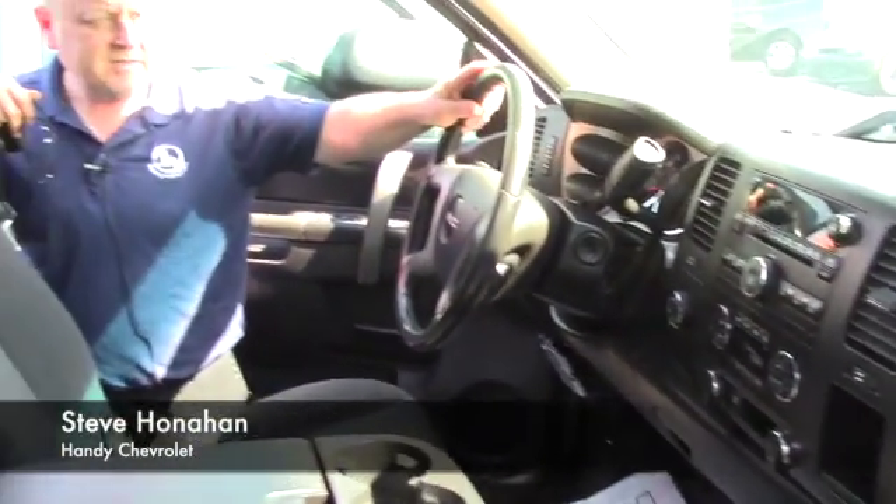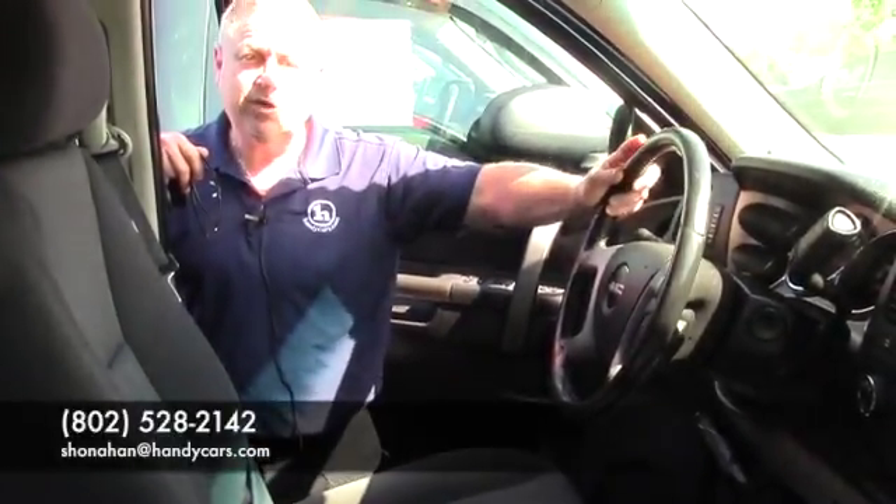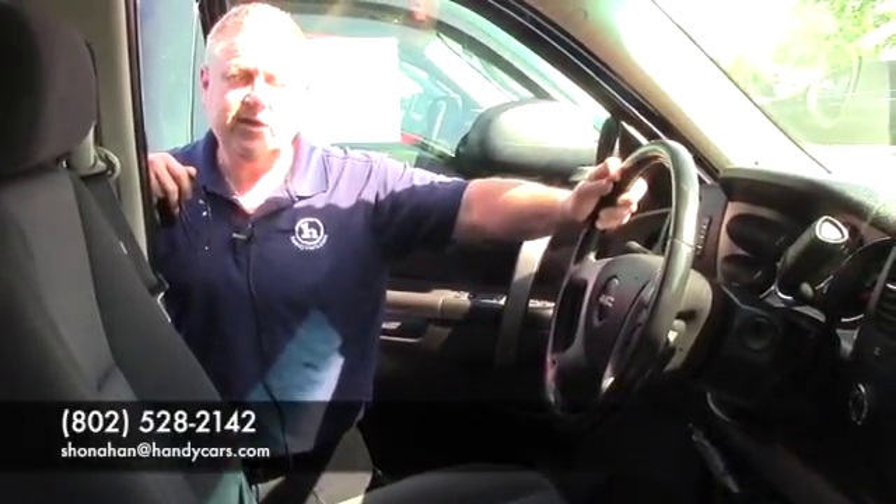So looking forward to you coming down and test driving. Steve at Handy Chevy, 802-528-2142, or online at shanahan at handycars.com. Thanks.